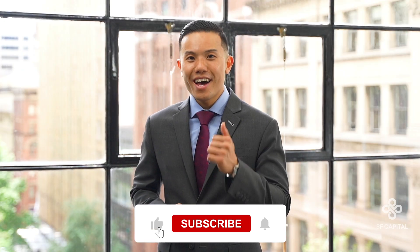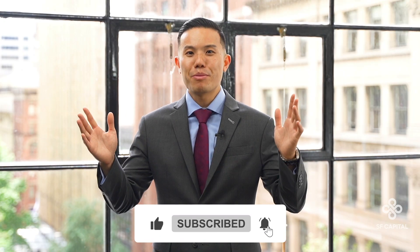Make sure to like, subscribe, and comment. Happy Property Budgeting!